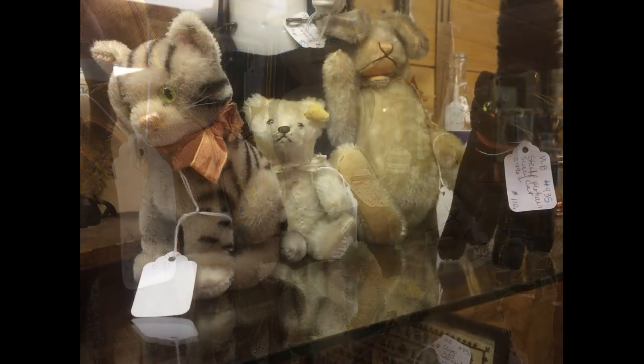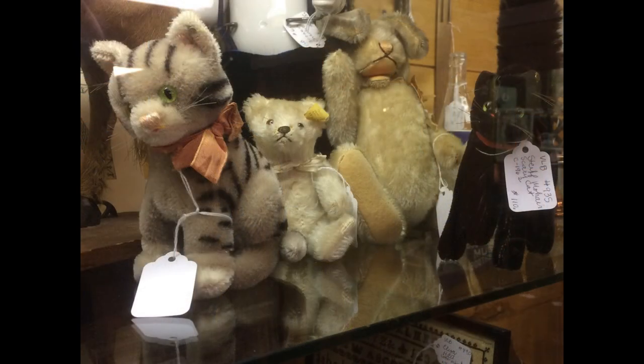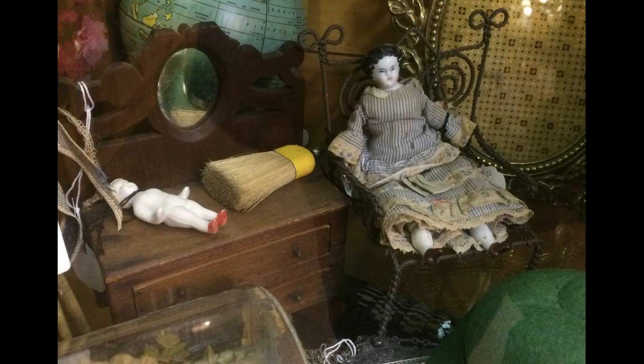In the same glass case with Charlie are some very nice vintage stuffed animals. This China lady sitting in a chair would be very nice in an antique dollhouse. I like the wooden dresser next to her, too.